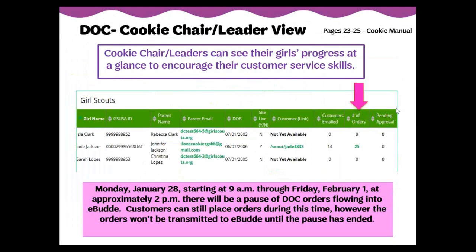This is a view of the bottom portion of the troop dashboard. Cookie chairs or leaders can see their girls' progress at a glance to encourage their customer service skills. You will see all the girls in your troop and details including the parent email connected to her account, date of birth, if they have set up a site, sent customer emails, and whether they have orders including any pending orders. To see more details about each girl's order, cookie chairs or leaders can click on the green underlined number in the number of orders column. Please note, at the end of initial sales on Monday, January 28th at 9 AM through Friday, February 1st at approximately 2 PM, there will be a pause of digital cookie orders flowing into eBuddy during our initial order submission time.